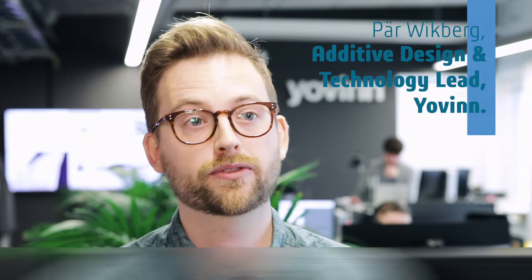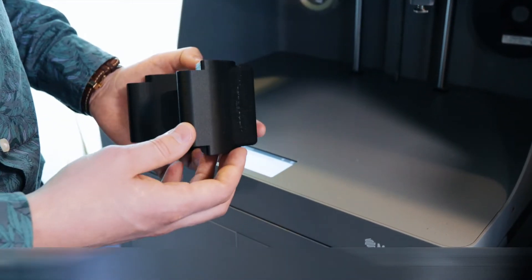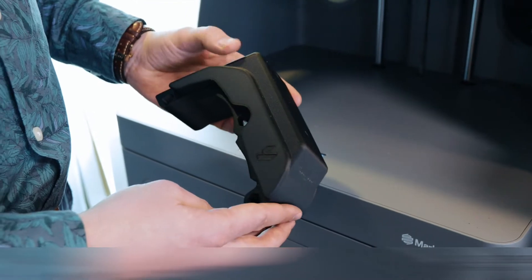My name is Per and I'm responsible for one of our focus areas which we call future design and manufacturing. We look at what new tools, processes, and software will be used and how new manufacturing methodologies will impact the products and business models of tomorrow.